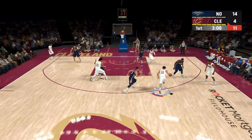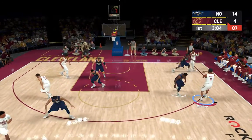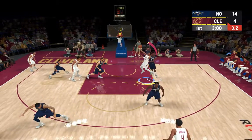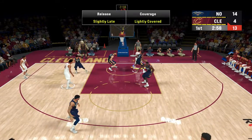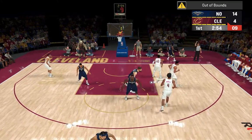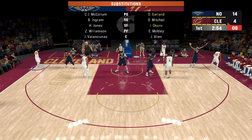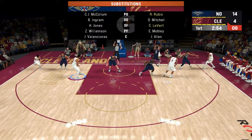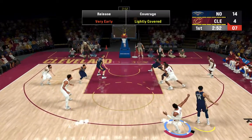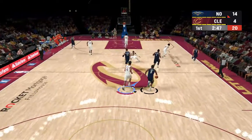First quarter, about three minutes in. Pass to Mobley, on the wing Mitchell, five to shoot. Jones sends it back and it's out of bounds — last touch by Jones. Terrence Levert kept in for Cleveland, Ricky Rubio comes in for Garland. Takes a three — and it's Mitchell missing. Pelicans leading by ten.